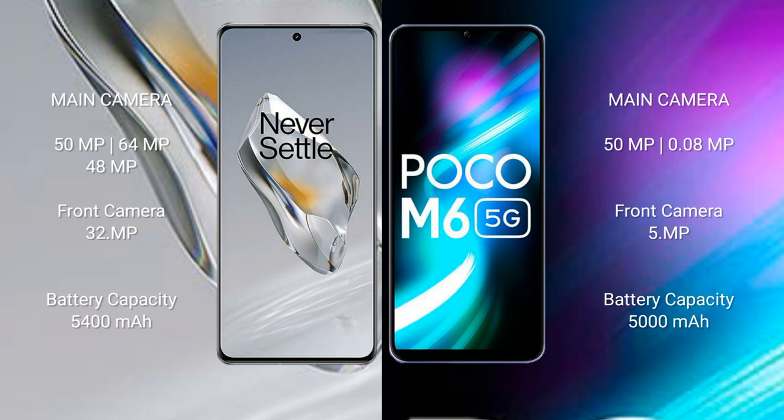OnePlus 12 has a 5,400mAh battery with 100W fast charging support. Xiaomi Poco M6 has a 5,000mAh battery with 80W fast charging support.